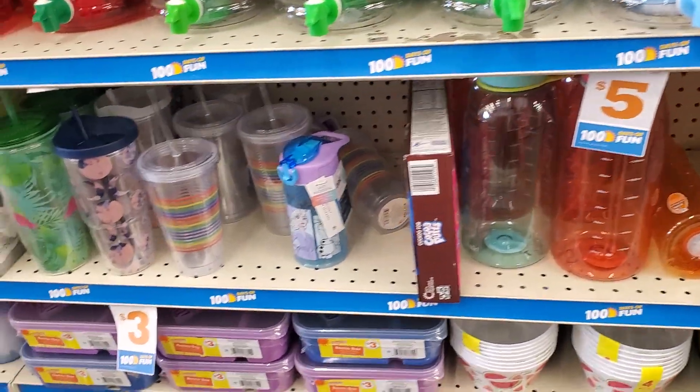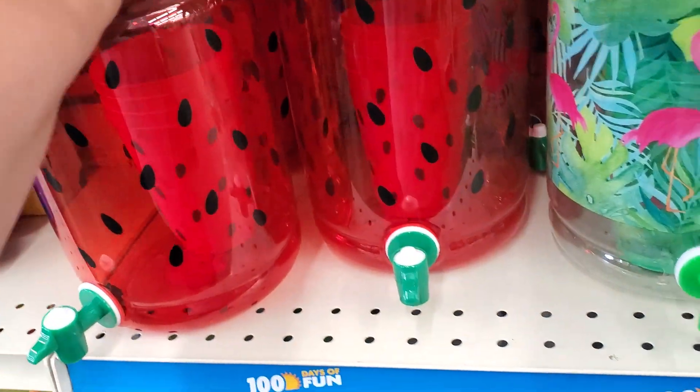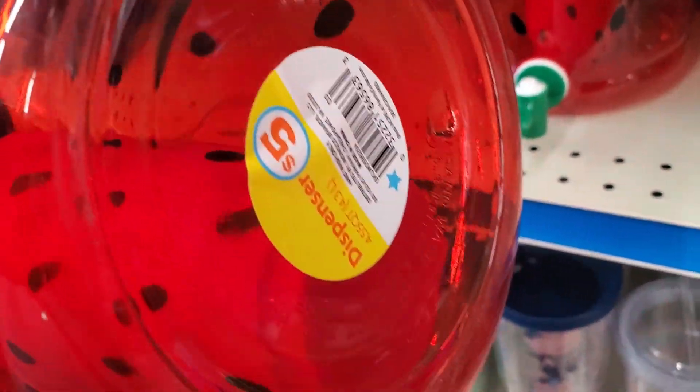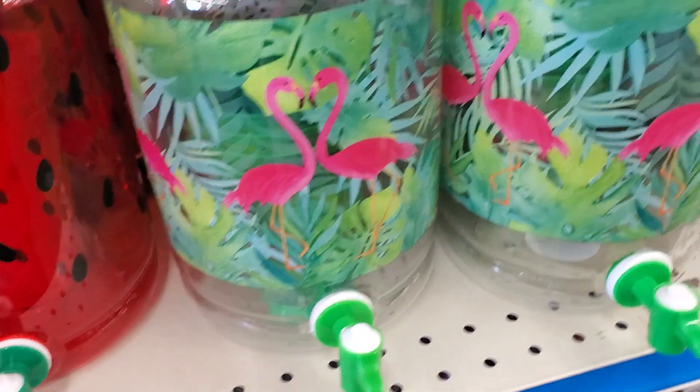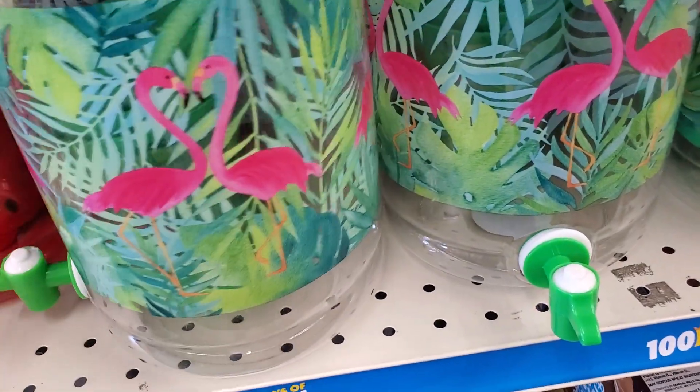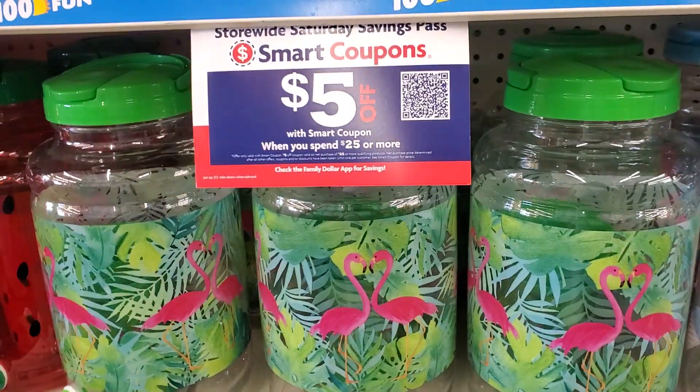A lot of waters here, $3. Oh, this is cute — you get the cups inside for $5. Flamingos! You also get the cups. Wow, that's not bad, that's a really good deal. Ice cream — you get four cups in there. That's a really good deal for $5.